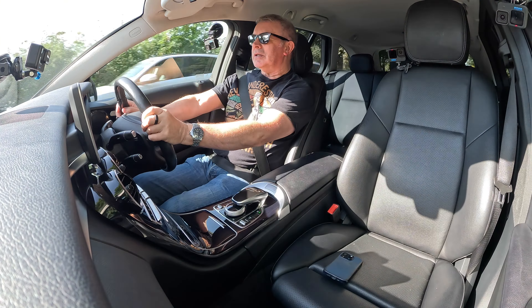We've also got paddle shift — if you want to change up or down. Up the motorway and away we go. Plenty of speed out of this engine, but it's so economical too.